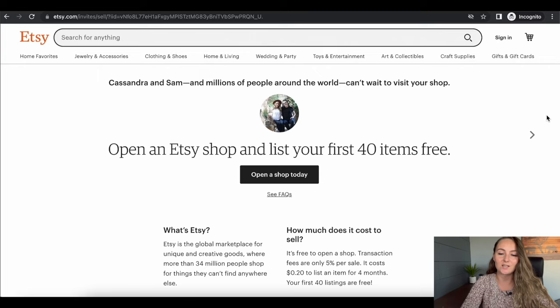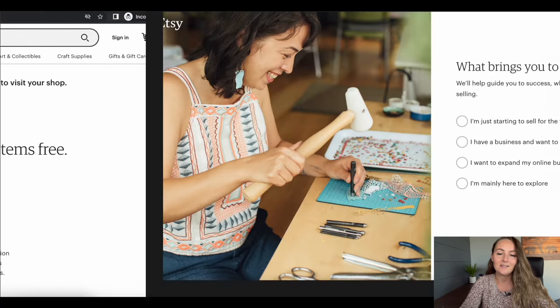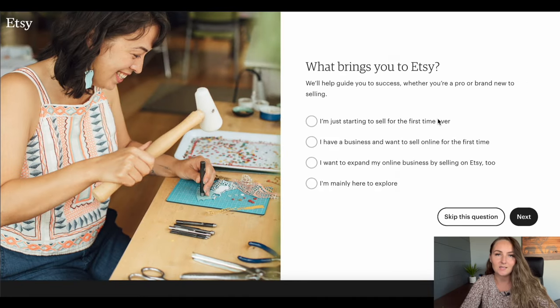First, you need to go ahead and open up an Etsy account. Go to the link in my description to get 40 free listings — that's $8 for free just for you. You can go to Etsy.com and open your account there, but you won't get any free listings. Go ahead and click 'Open a shop today.' That will bring you to some questions Etsy has about why you're starting a business — feel free to skip these, but if you answer them they'll give you additional resources and information.